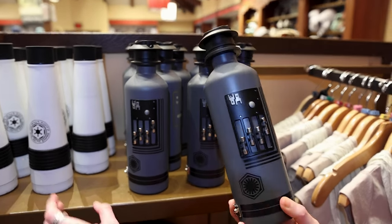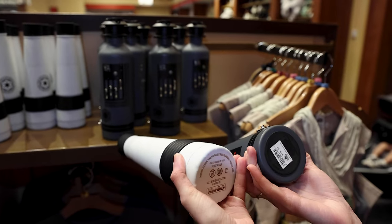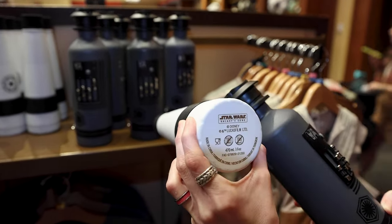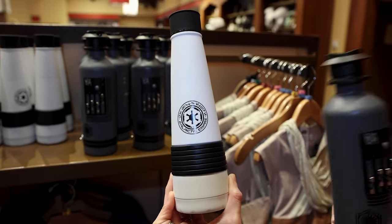Stainless steel water bottles — these are very cool and very unique, $30. This one here says Galaxy's Edge — I have seen it over at Galaxy's Edge, specifically at the Den of Antiquities.